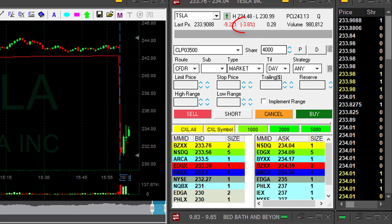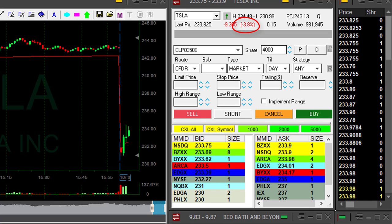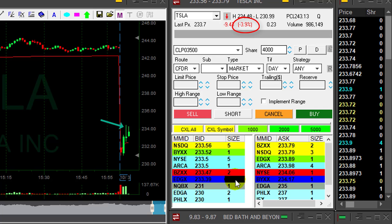Hi traders. Tesla started with a 4% gap down today. Now it's trying to move higher, but take a look at this topping tail right here.